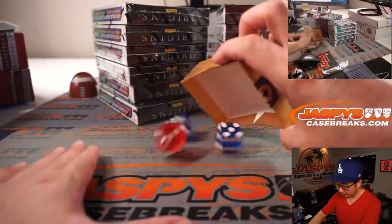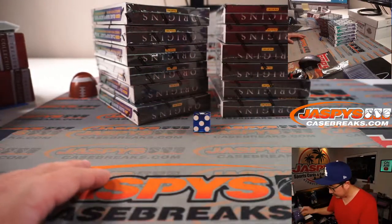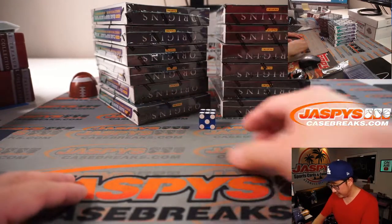One, two, three for the left side; four, five, six for the right side. We'll use that die right there. And it's going to be six.